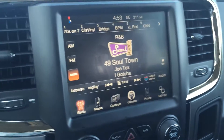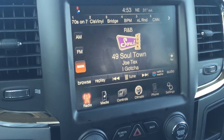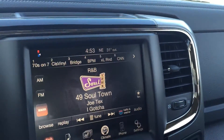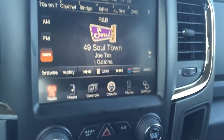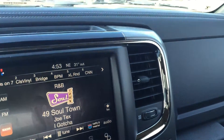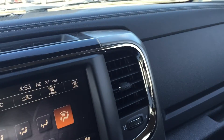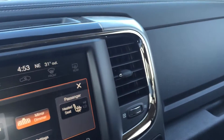Hey, it's Eddie here from Londonderry Dodge. I just want to do a quick video for you on this 2014 Ram 1500. As you can see, it comes with an 8-inch touch screen and a backup camera. It also comes with SiriusXM radio combo, hands-free phone talking, climate control, and heated seats.